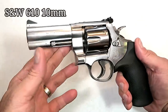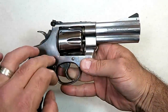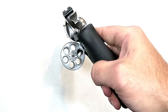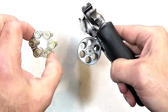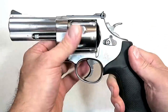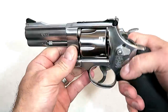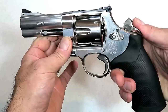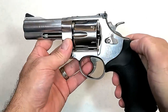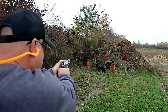Smith & Wesson added a 10mm revolver to their hunting series called the 610, and it's a beast. Built on the N-frame, it has a four-inch barrel and a cylinder that carries six rounds of 10mm, which has become very popular. It comes with moon clips for quick loading and ejecting, a full under lug, adjustable rear sights, a ramped front sight, and a single-action trigger pull measuring at four and a half pounds — very smooth.